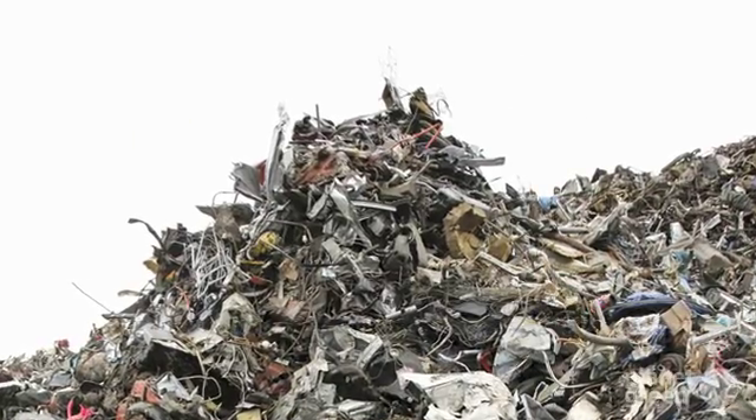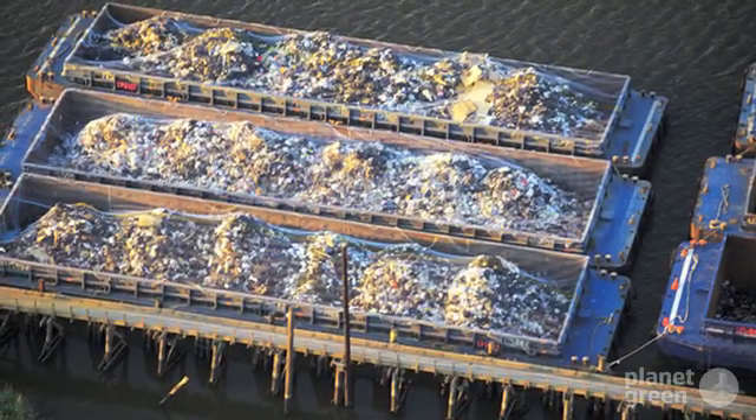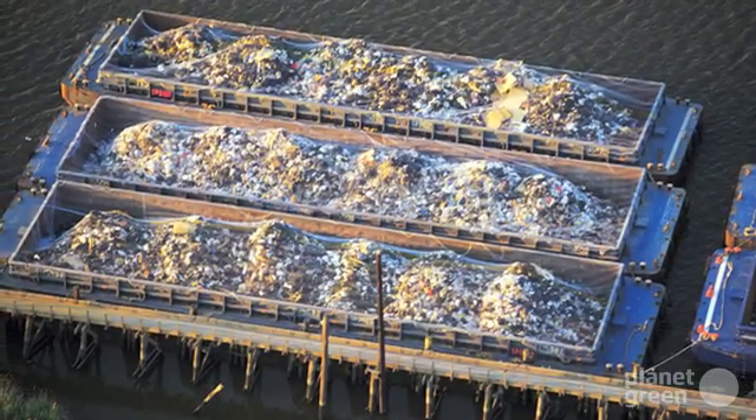90% of this trash is plastic, 80% of which originates on land, and the other 20% comes from seafaring vessels and oil platforms.